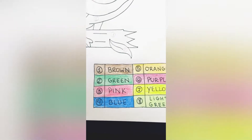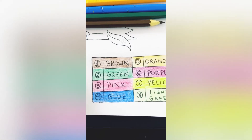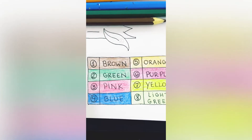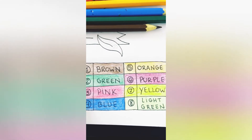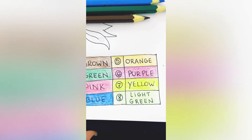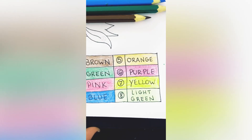Number one: brown. Number two: green. Number three: pink. Number four: blue. Number five: orange. Number six: purple. Number seven: yellow. And number eight: light green.